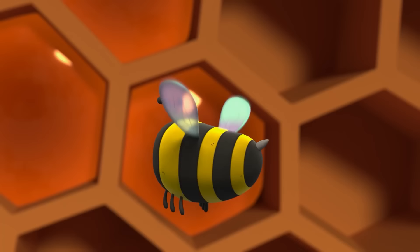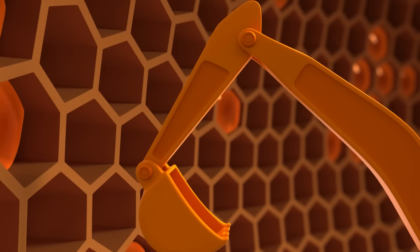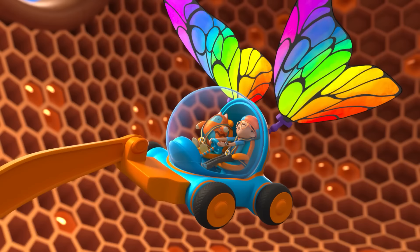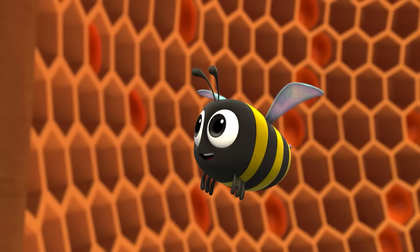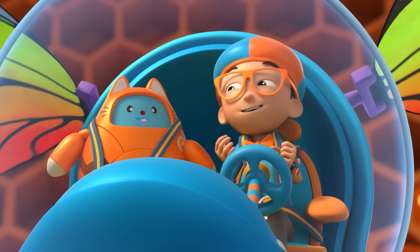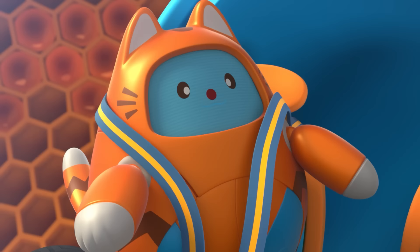The honeycomb? Yep, we store the honey in the honeycomb. Maybe I can taste some honey. This may look funny, but flapping our wings is how we make thicker honey. It's a bee thing. Yes, Tabs — I have the answer to my question. How do bees make honey? They get nectar from flowers, chew it, store it in their stomachs, then put the honey in a honeycomb and flap their wings over it. Upload answer, Tabs.